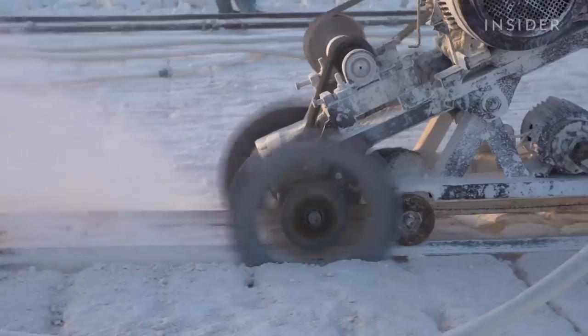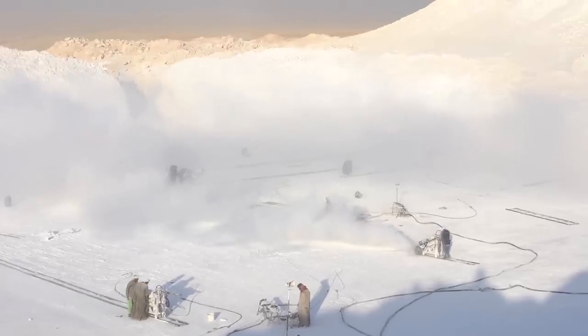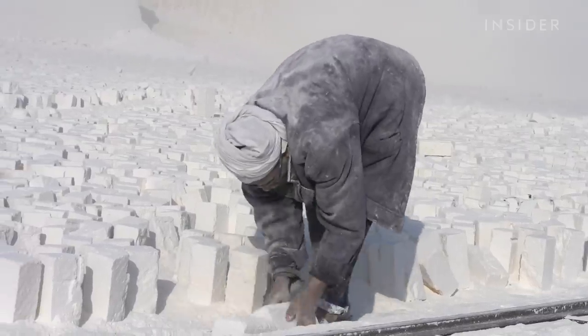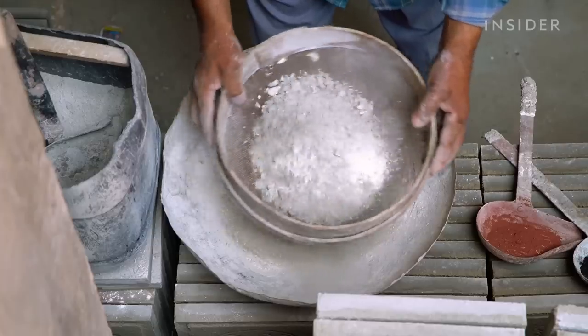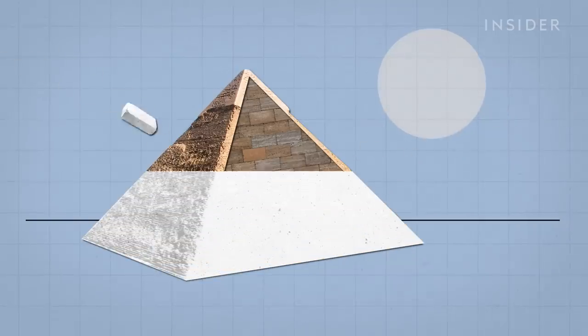This isn't snow — it's limestone. And miners risk their lives to carve it out of the white quarries of Egypt. The valuable rock is at the center of a huge industry, and it's used to make everything from cement and glass to plastic and tiles. It's even what the Great Pyramids were made out of.